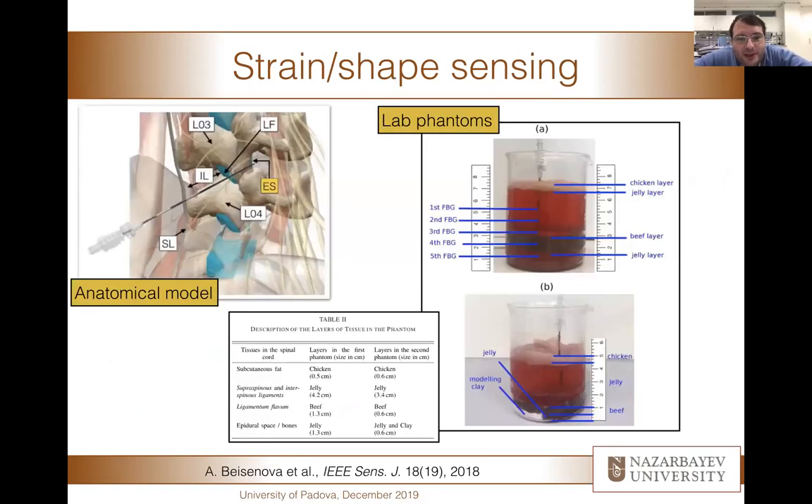One area we are working on is designing a medical needle that connects several fibers along its length and is capable of reconstructing the shape of the needle in real time. This is an epidural anesthesia needle. In real time, we reconstruct the shape of the needle and can tell if the clinician has reached the epidural space or not, and whether the insertion is correct or missed. We have tested this in our lab using phantoms — well-calibrated layers of meat that reconstruct the anatomical model of the epidural insertion.